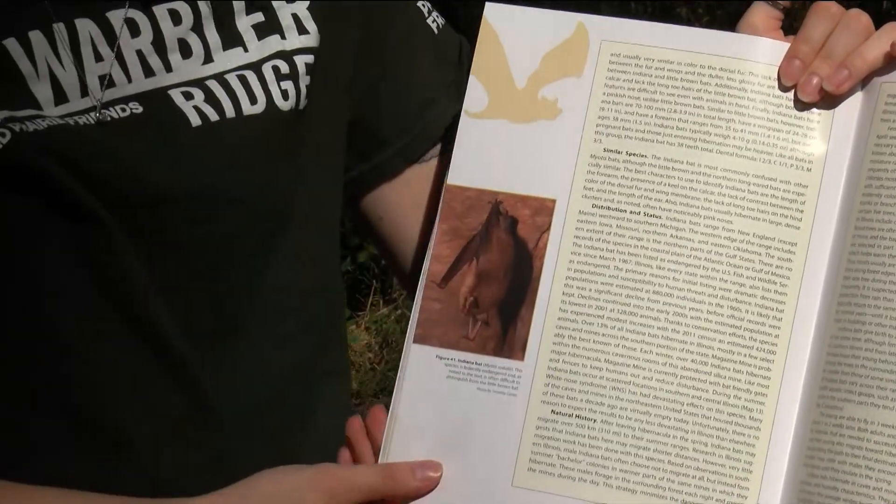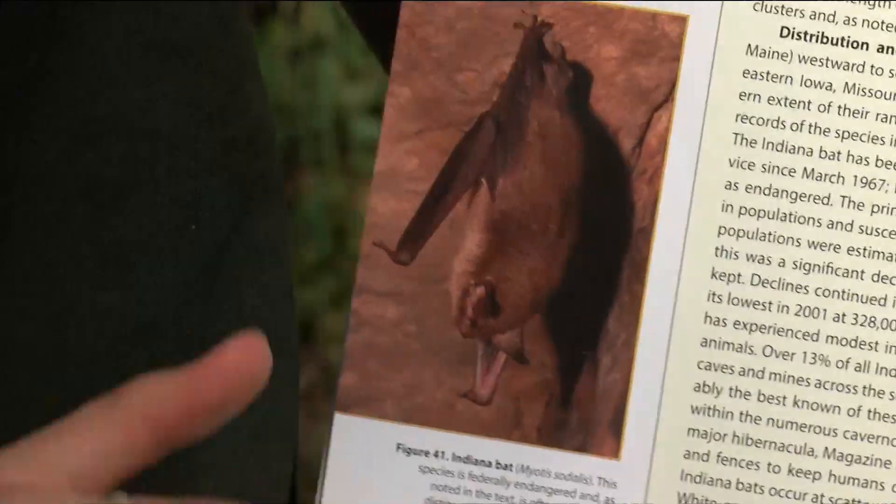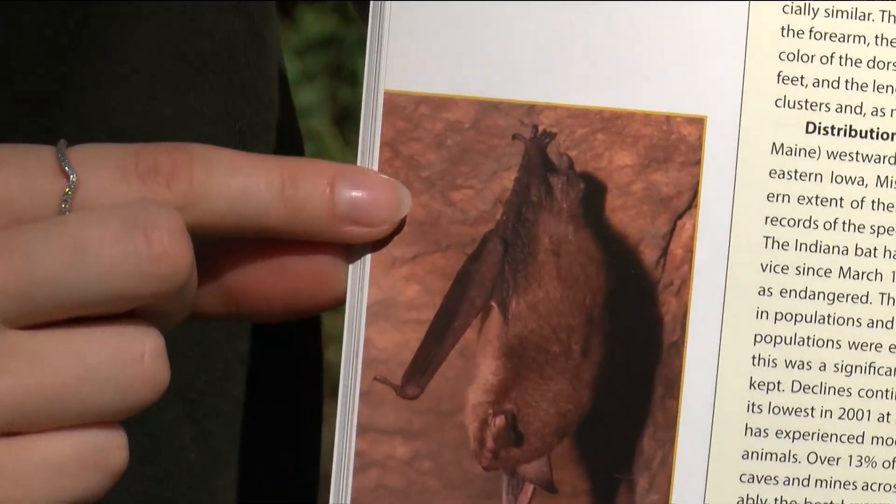The Indiana bat is federally endangered. The first time I saw a bat was actually in Mattoon. Mattoon has a lot of bats, surprisingly, just flying around. They would roost in one of the trees in our yard, so if you were out around dusk you would see them flying over our house.